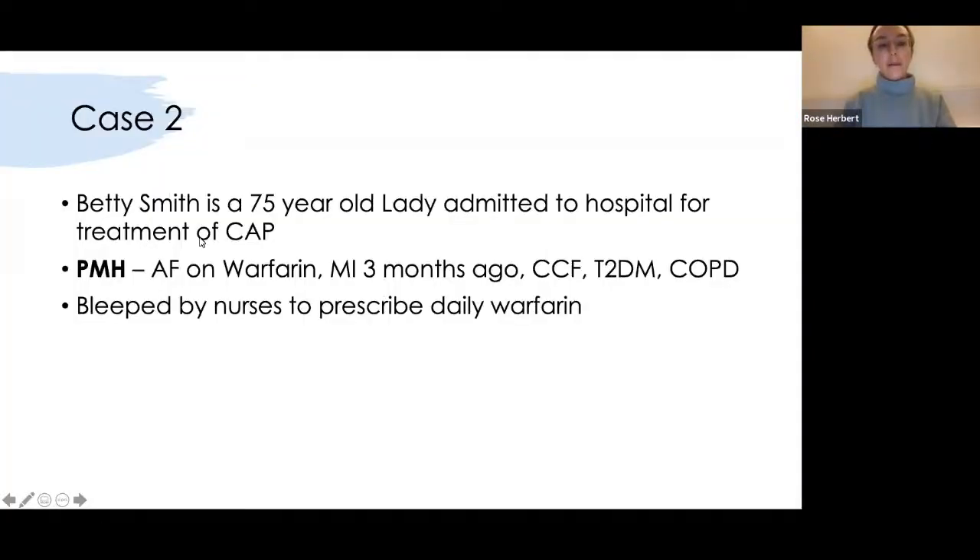Betty Smith is a 75-year-old lady admitted for treatment of a community-acquired pneumonia. Her past medical history includes AF and she's on warfarin, she had an MI three months ago, she's got congestive cardiac failure, type 2 diabetes and COPD. You've been bleeped by the nurses to prescribe her daily warfarin — this happens all the time on call and it requires someone to talk you through how to do it.